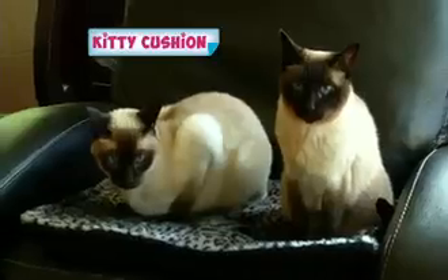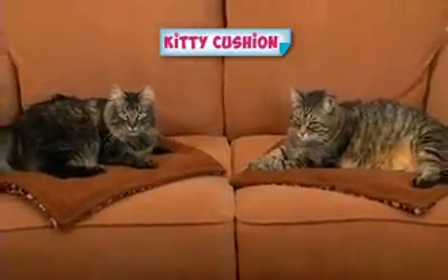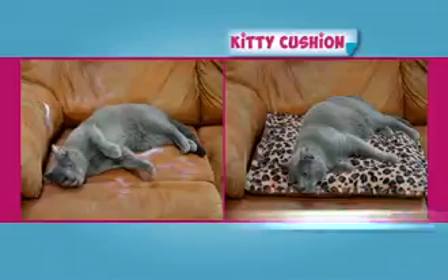Why does every Tomcat, mom, cat, and kitten prefer Kitty Cushion? Cats love Kitty Cushion for hours of cuddly snuggling that keeps furniture fur-free.